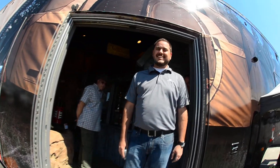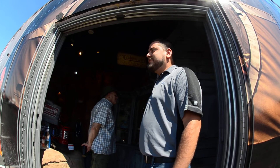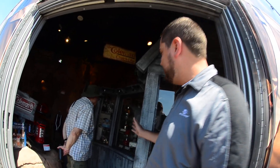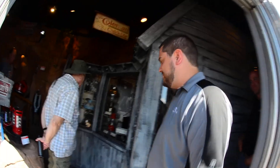Here we are at the Coleman truck. What do we have going on here today? Give me a show. We've got a little bit of everything. We've got a display case of the history of Coleman. Show me what we've got.